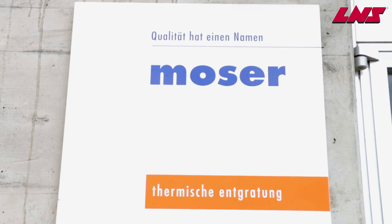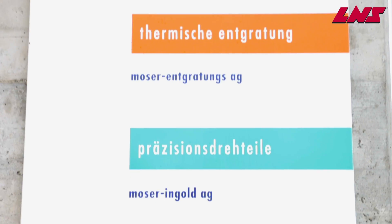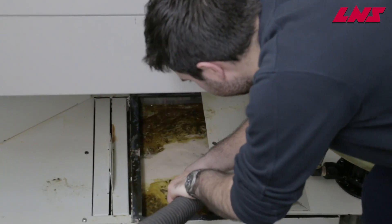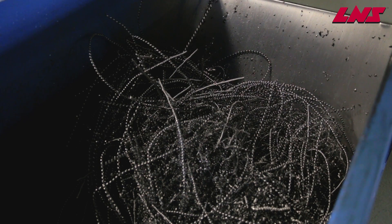Our customers are looking to limit the downtime caused by chips in the coolant and want to ensure the machine tool is running at optimal performance for as long as possible without intervention. Traditional solutions to achieve this use drum type filtration, taking up valuable floor space and requiring high initial investment.